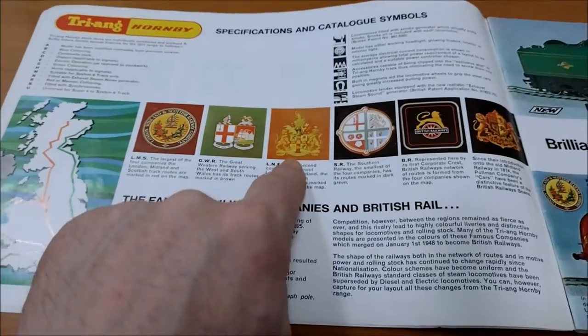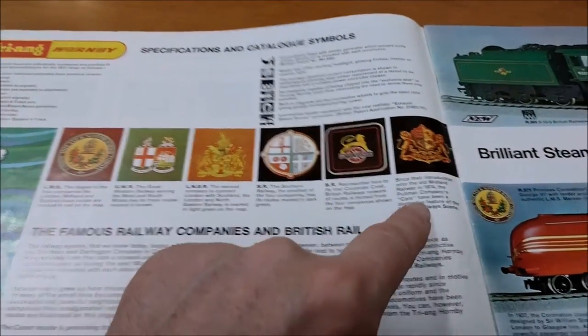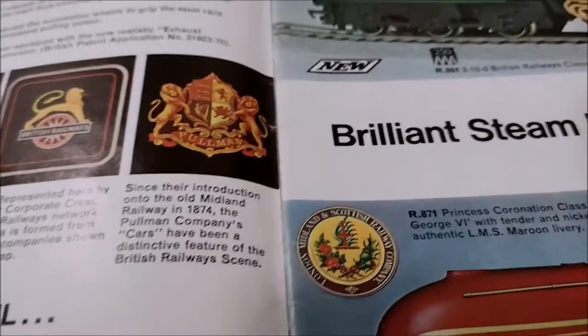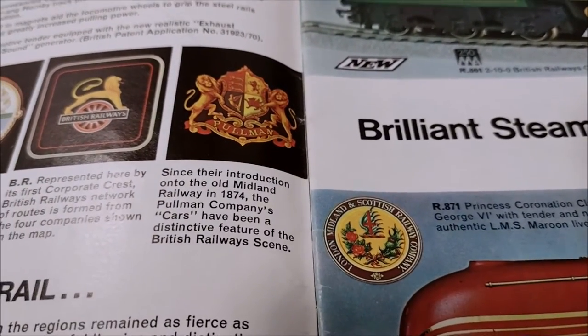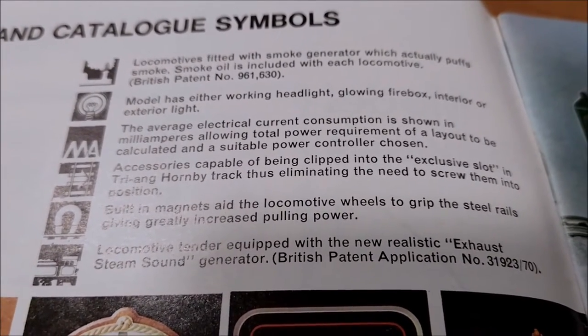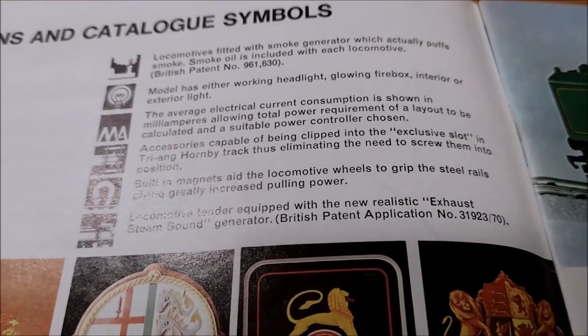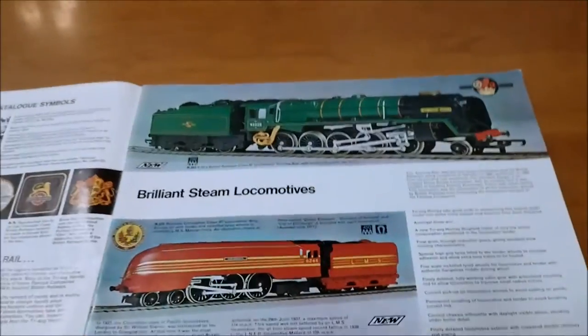As per the 1970 catalogue, they've got a little write-up about the different railways - the Big Four of course, and then British Rail and the old Pullman company who made the really fancy cars. There's detail about the smoke generator and the working headlights and the electrical consumption - that's quite good. Accessories, magnets and so on. Let's have a look - brilliant steam locomotives.